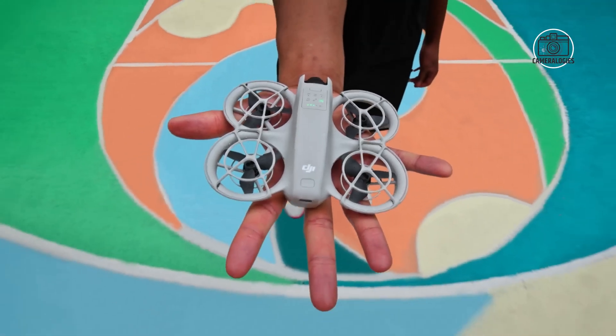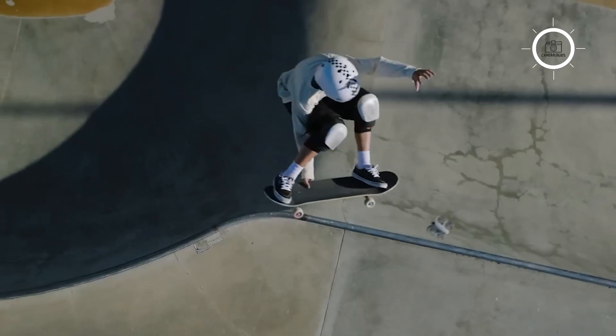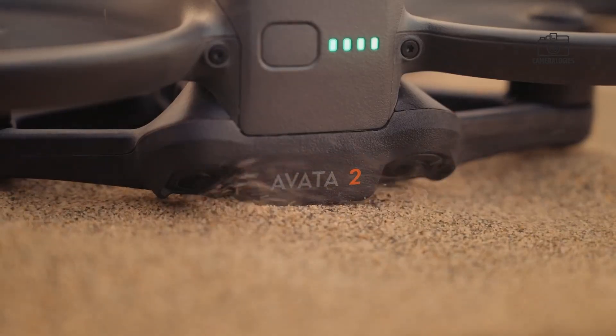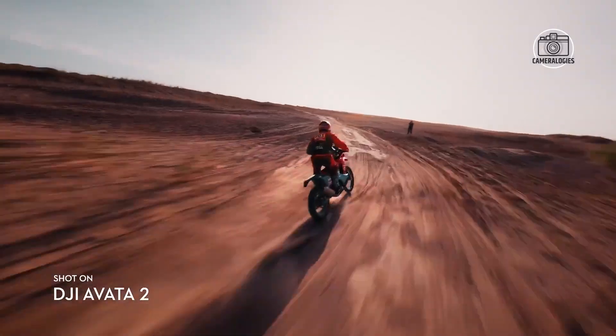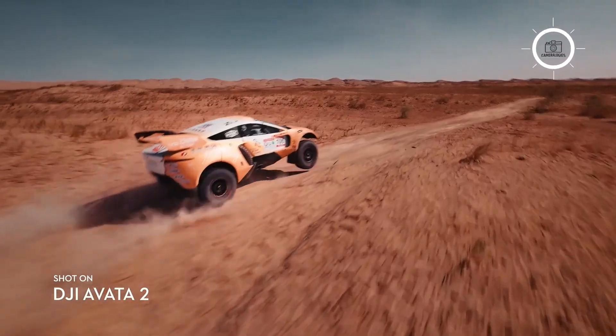The big question now is simple: will the Avata 3 be the 360 version, or will DJI launch each one separately with its own identity and purpose? Whatever the answer, the excitement around this release ensures that the FPV world will be watching closely.